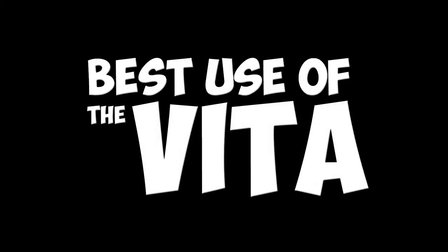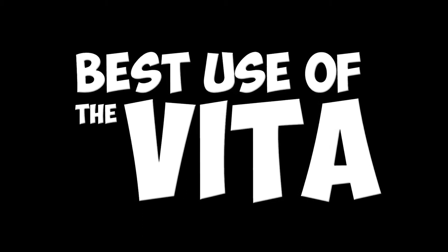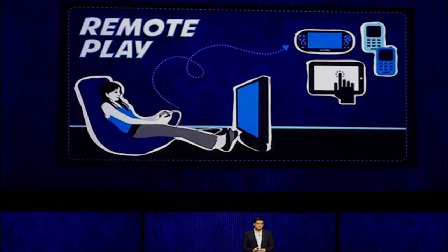Come on my fellow Vita owners, you can take a joke, right? Come on, I know you can. Now, in all seriousness, the feature I'd actually like to highlight here is Remote Play.